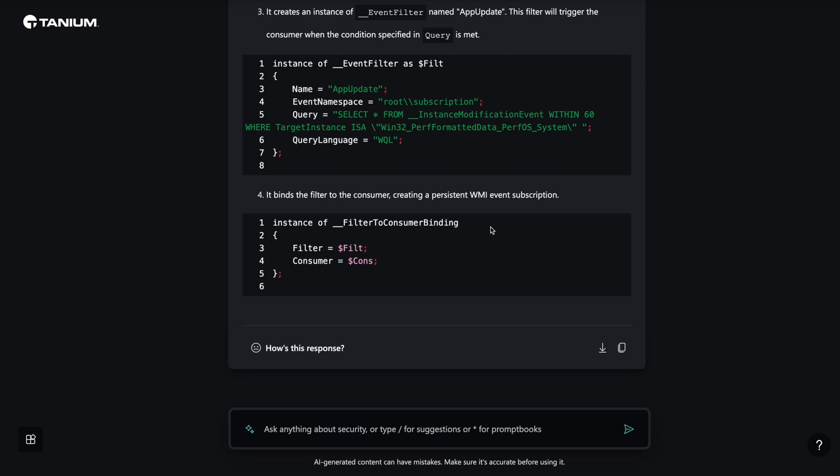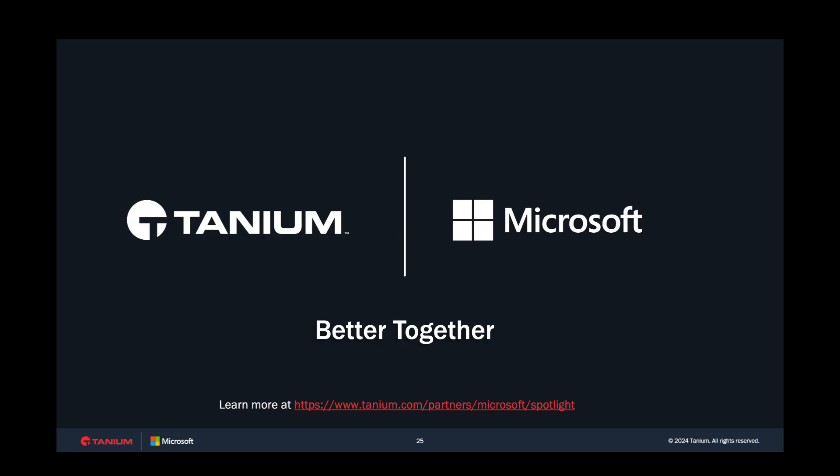In addition to addressing the device in question, we would also push an enterprise-wide firewall policy to block access to the malicious IP address. Through a simple analysis leveraging the generative AI capabilities of Microsoft Security Copilot with real-time, heterogeneous visibility and remediation capabilities of Tanium's automated endpoint management platform, we quickly and efficiently investigated the alert and took remediation steps to mitigate the risk.